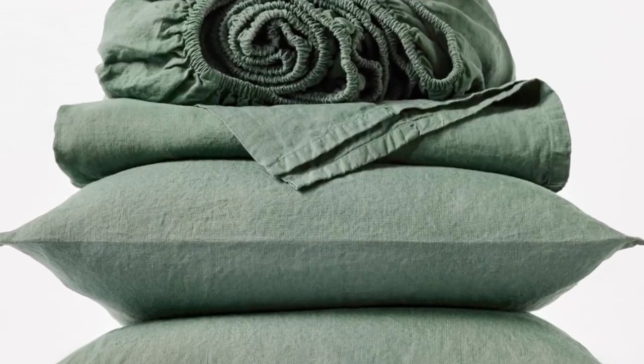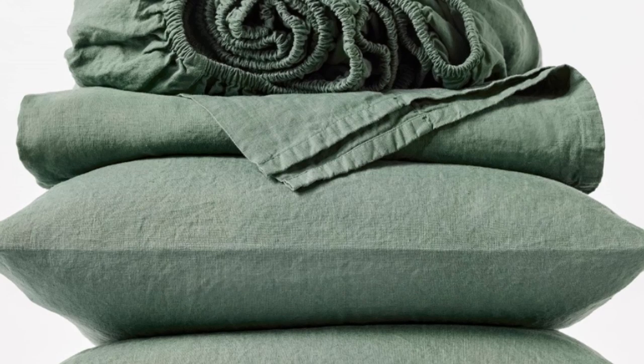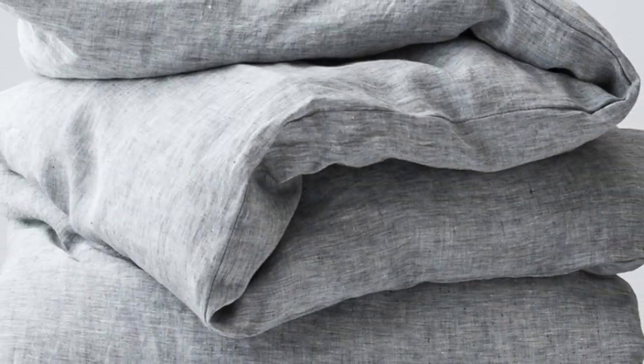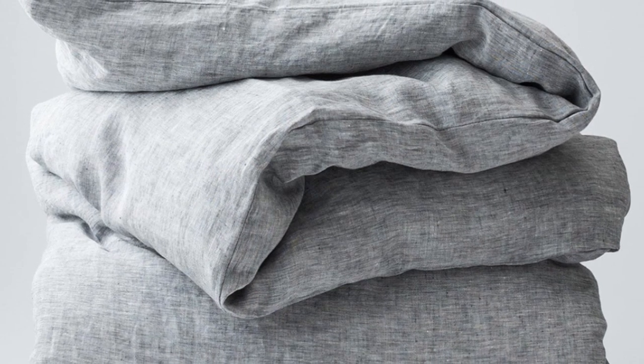When we unboxed the sheets, we could immediately tell that they had a substantial weight and felt heavier than many of the other options we tried out. They felt almost warm to the touch in a cozy way.